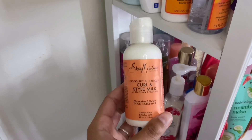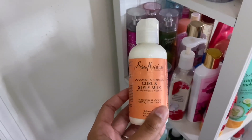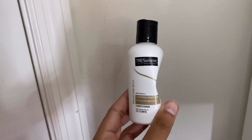Then I have the Shea Moisture Coconut and Hibiscus Curl and Style Milk. I really like this — it defines my curls really well and styles my hair nicely. Shea Moisture is a really good line, it's just a bit pricey. But if you can't afford the thirteen dollars for the full size, get the Cantu because they both work well.